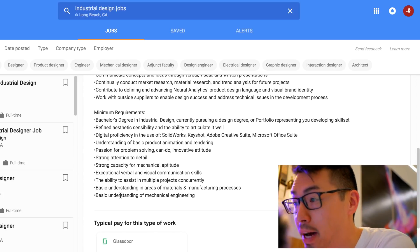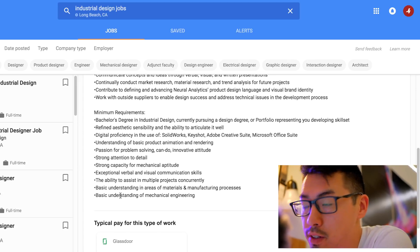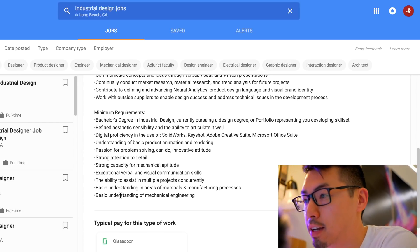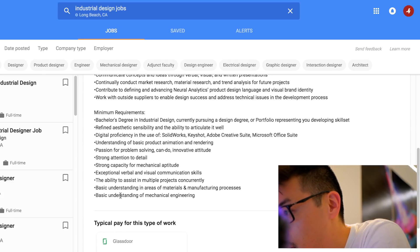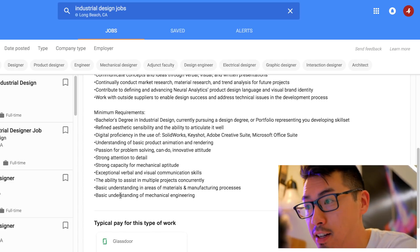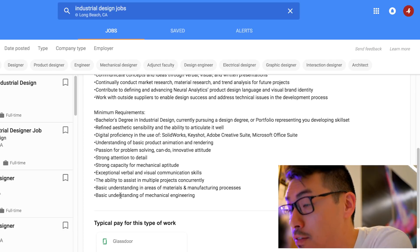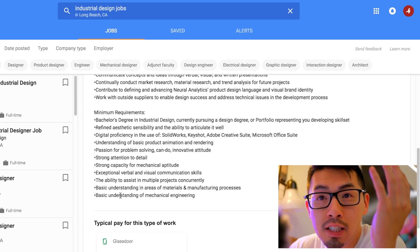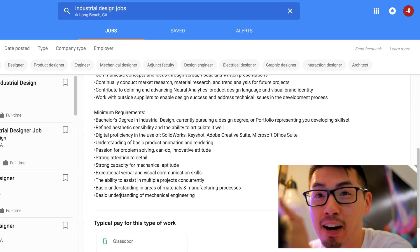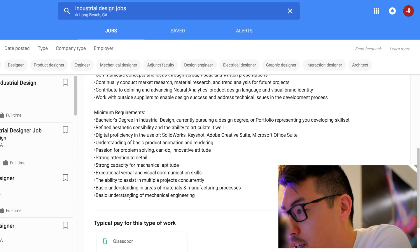Minimum requirements: a bachelor's degree in industrial design, or currently pursuing a design degree — so students can apply — or a portfolio presenting your developing skill set. Define aesthetic sensibility and the ability to articulate it well — that's a very important one. Digital proficiency in SolidWorks. And this is a tip: if you want to know what programs industrial designers use, just look up job applications for the roles you want.